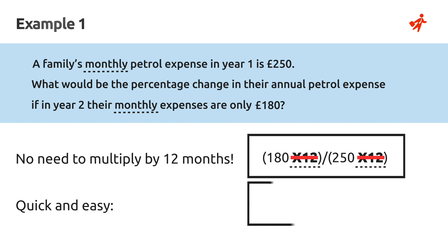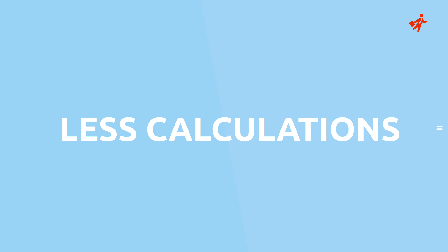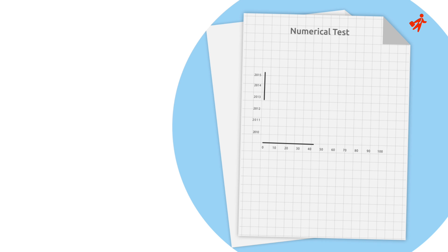So that factor can be cancelled out. Using our quick percentage trick, we calculate. By cutting down on the amount of calculations needed to reach the right answer, you save time that can be used to review your answers or work on more difficult questions.